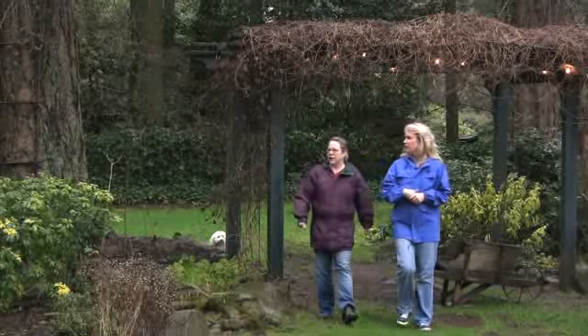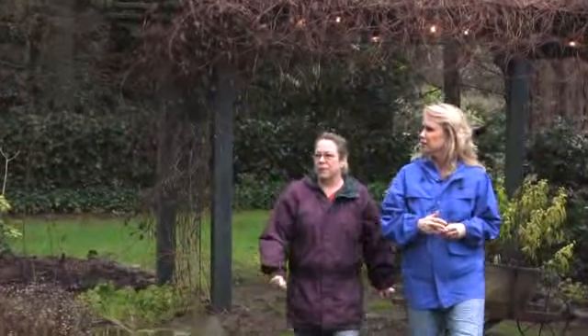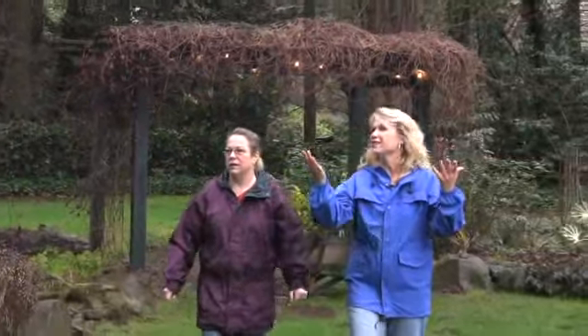Our expert is award-winning Oregonian garden writer Kim Pokorny. She loves studying trees. Kim's talk, 'Ten Trees Under 25 Feet,' is popular on the lecture circuit.